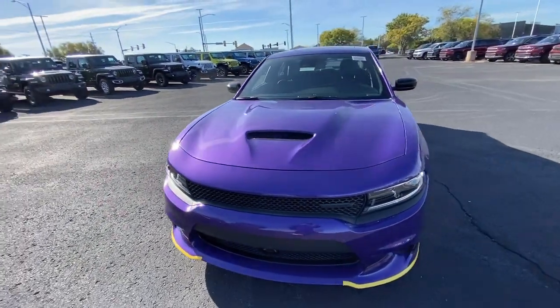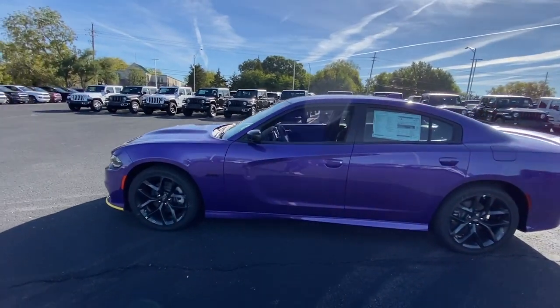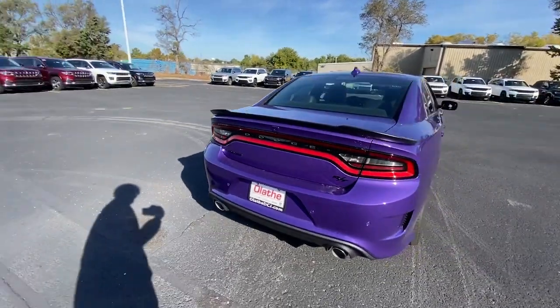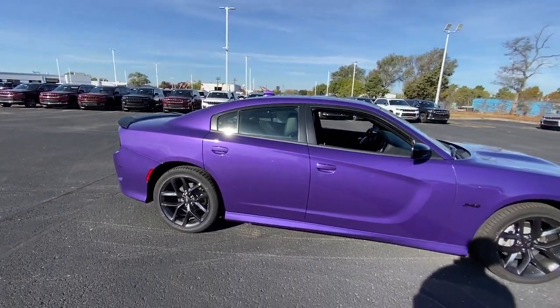Get a feel for the 2023 Dodge Charger. The Dodge Charger: the powerful, high-performance muscle car with four-door convenience, technology that keeps you safe and connected, and surprising fuel efficiency. These are just some of the great options this vehicle comes with.